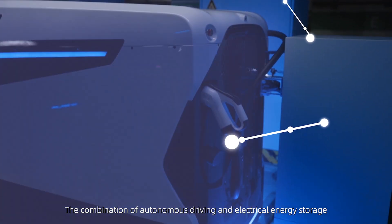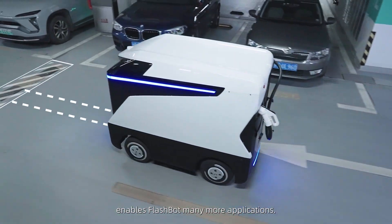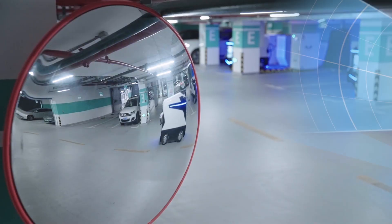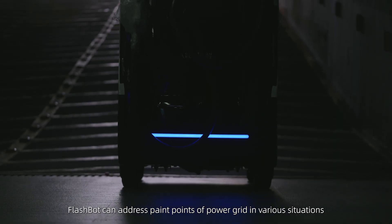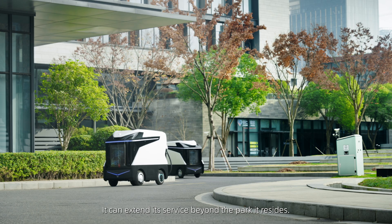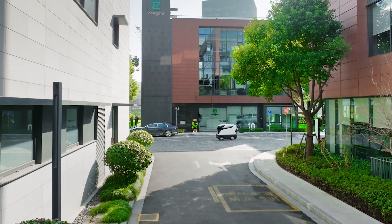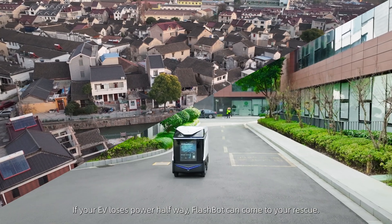The combination of autonomous driving and electrical energy storage enables FlashBot many more applications. FlashBot can address pain points on the power grid in various situations and generate more returns for its carrier. It can extend its service beyond the park it resides in. If your EV loses power halfway, FlashBot can come to your rescue.